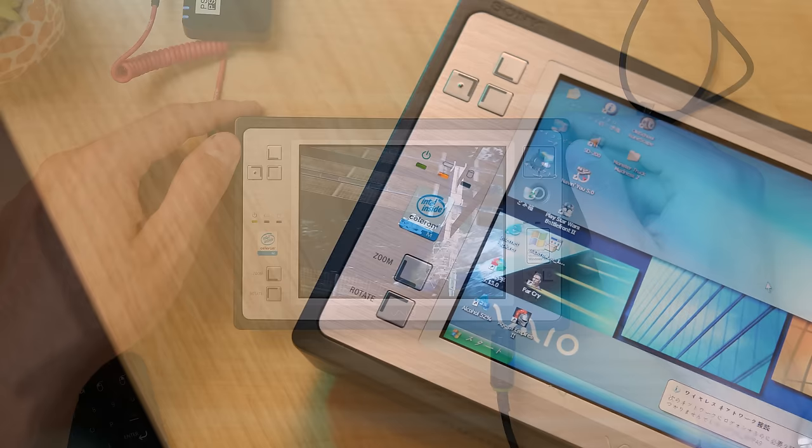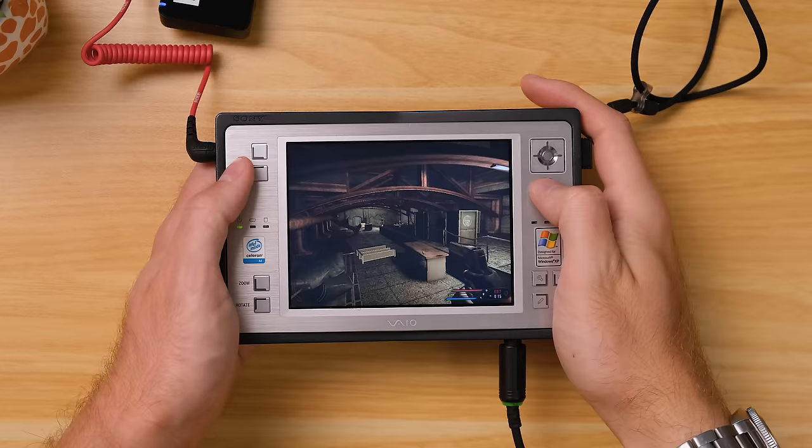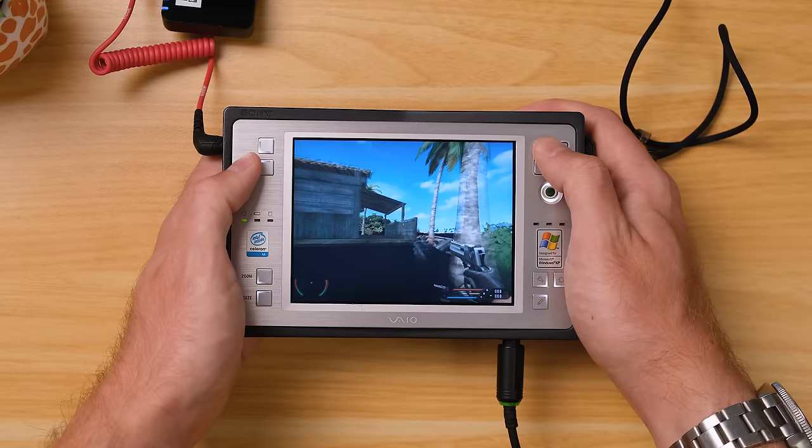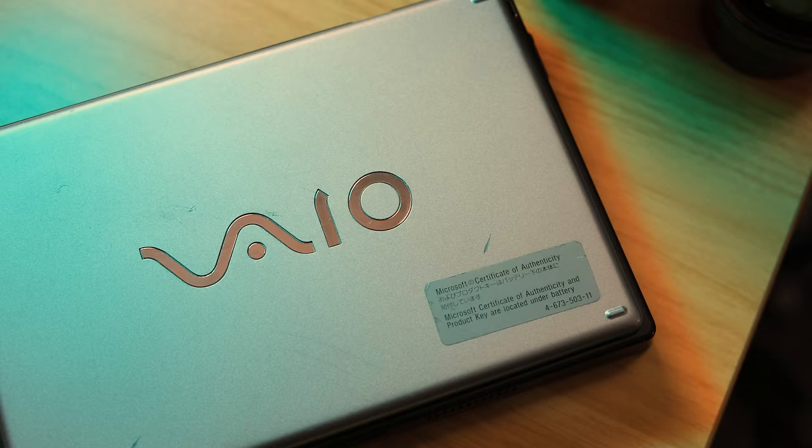And now it's time for a game that will push that Celeron and 8 megabytes of integrated graphics very hard — the original Far Cry, running at a resolution of 800x600 on low settings. In closed spaces it actually runs pretty smooth, but as soon as you step out into the large open world, it is very much Slideshow City. Even worse is trying to control it with the pointer nub and the awkwardly placed directional pad.